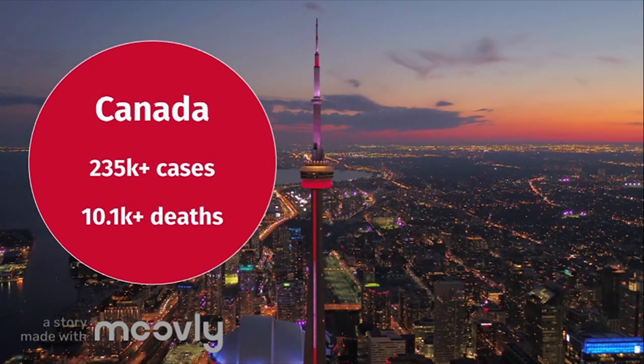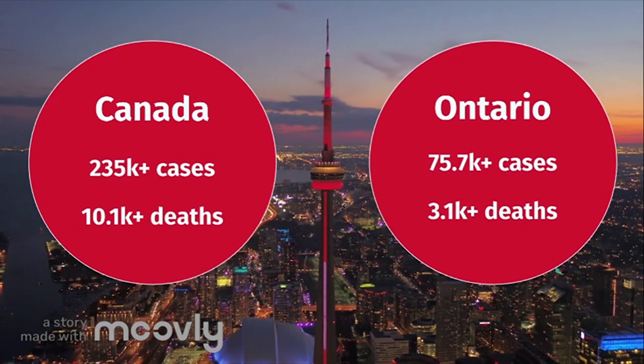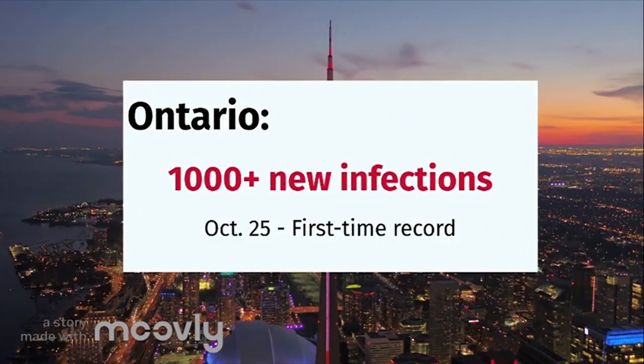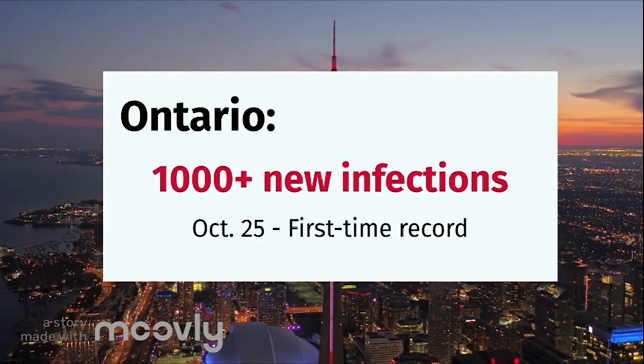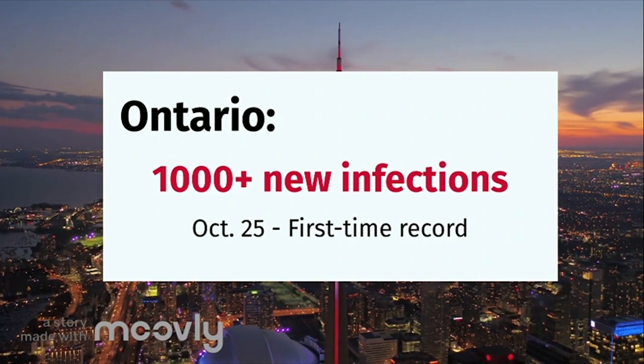To date, Canada has had over 235,000 confirmed cases and 10,000 deaths. Ontario has had at least 75,000 cases and 3,000 deaths. In fact, Ontario hit a first-time record with coronavirus cases on October 25 since the pandemic started, with over 1,000 new infections confirmed and reported in one day.